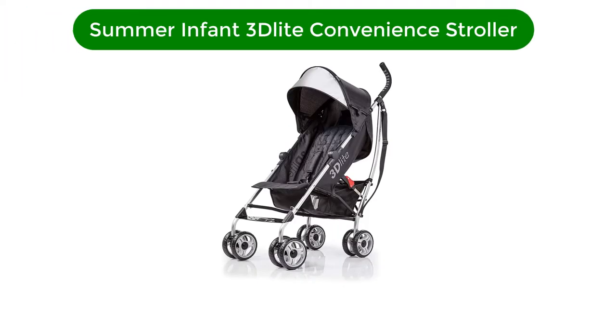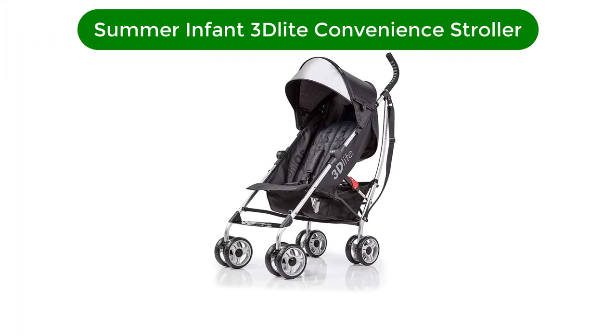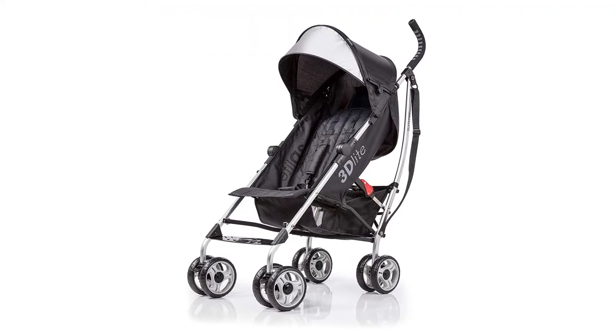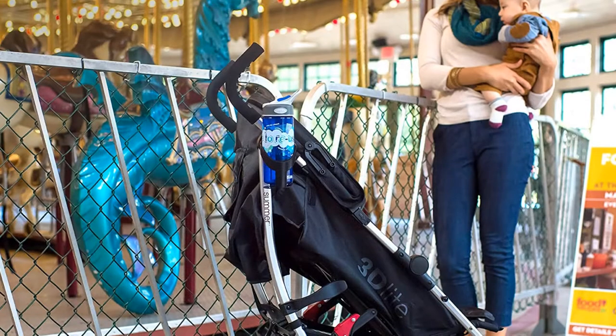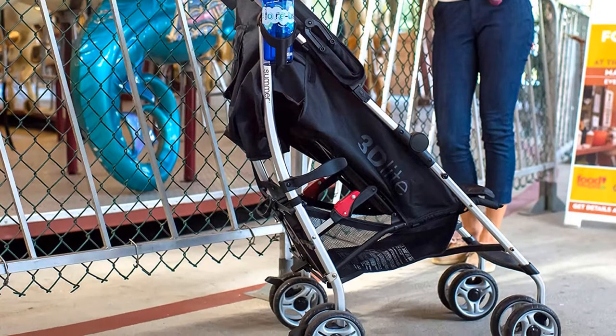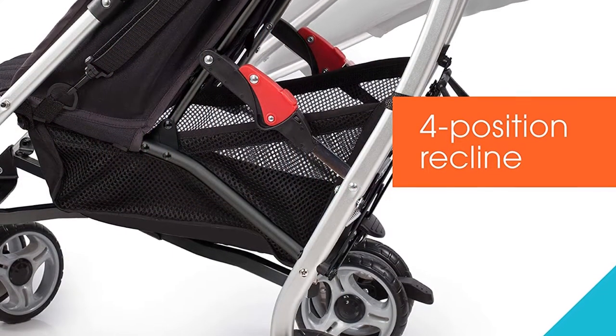Number 1. Our top pick is the Summer Infant 3D Light Convenience Stroller. It's tough to find an umbrella stroller that checks all the boxes, but the 3D Light comes pretty close. It combines some impressive features with a price point of under $100, making it one of our all-time favorite and most recommended umbrella strollers.